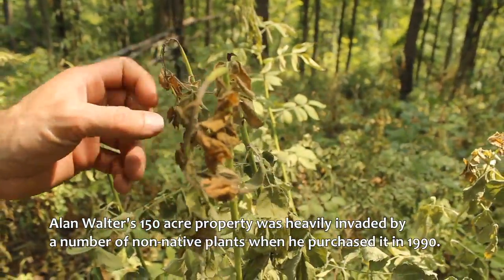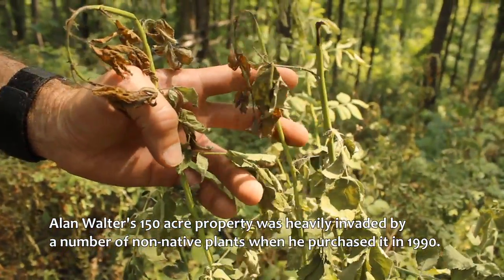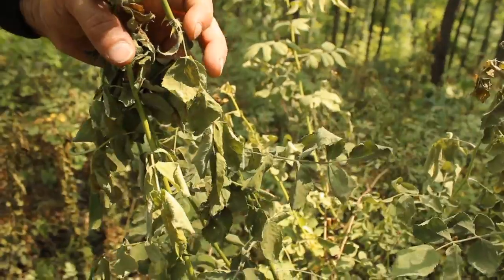I figure I spent about 2,000 hours working on multiflora rose control over eight years. Now I'm thinking I can probably keep it under control in maybe two weeks — 60, 80, 100 hours a year — I can keep it under control indefinitely.